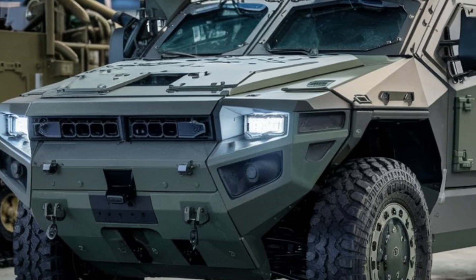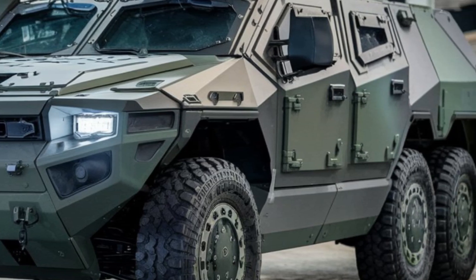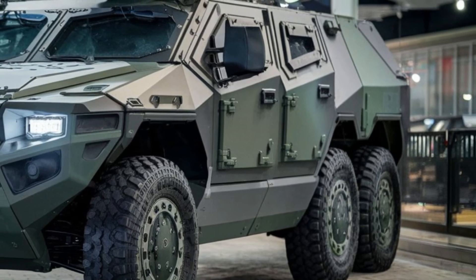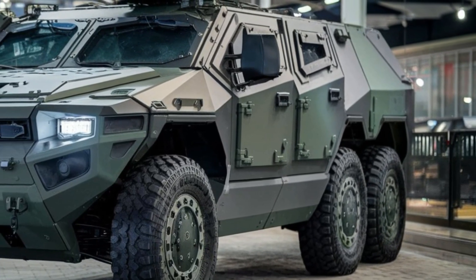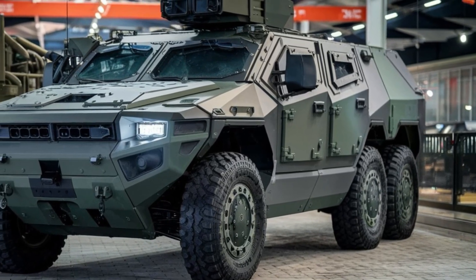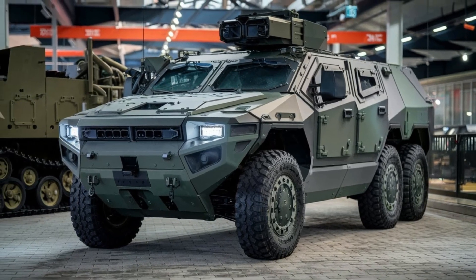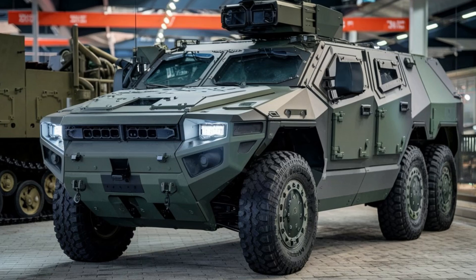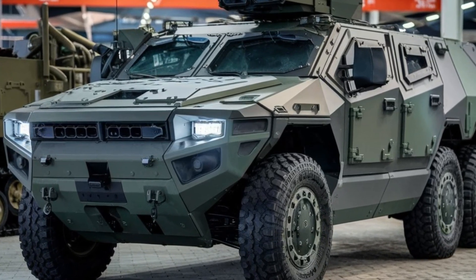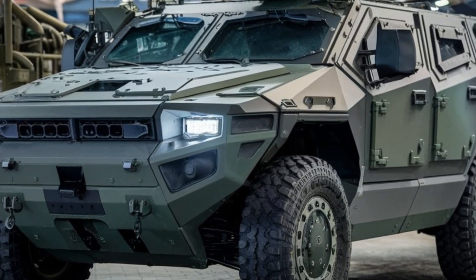Starting with the design, the Condor MRAP is built to withstand the toughest conditions. It features a V-shaped hull, a signature feature of MRAP vehicles, which is specifically designed to deflect the energy from landmine and IED blasts. This robust structure ensures that the vehicle can keep its crew safe even in the face of violent explosions. The exterior is armored with military-grade composite materials that offer a balance of strength and weight, providing enhanced mobility without compromising protection.